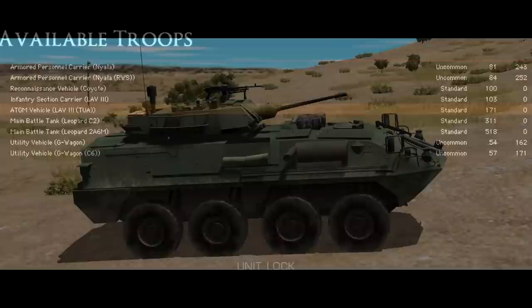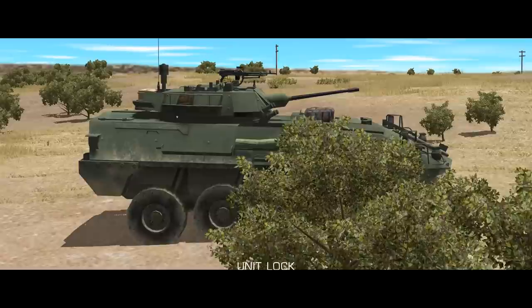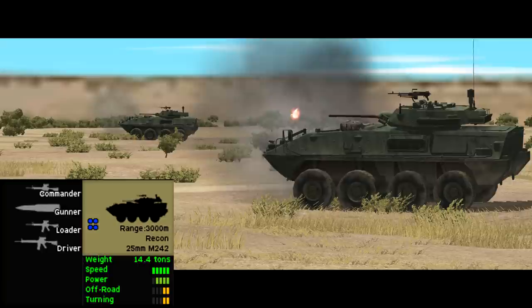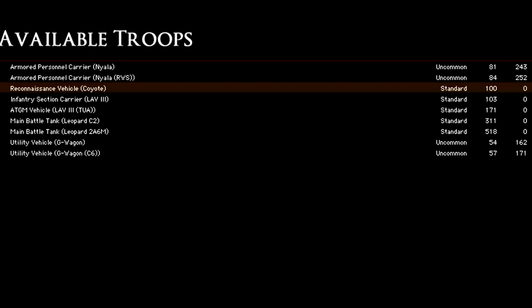Next up is the Canadian Coyote, an armoured recce vehicle which is essentially a slightly tweaked Marine Corps LAV-25 rather than an LAV-3 variant. It has no transport capacity — the rear compartment is now occupied by a fourth crew member who operates a variety of surveillance equipment like deployable and remotely operated cameras, though these aren't modelled in-game. The vehicle is lighter and faster than the LAV-3s, so it slots into its armoured recce role pretty well, costing 100 points in the force selector.